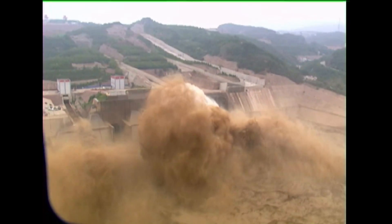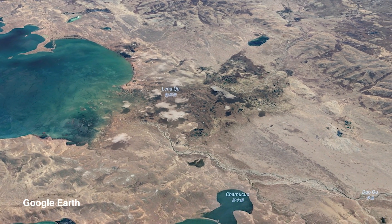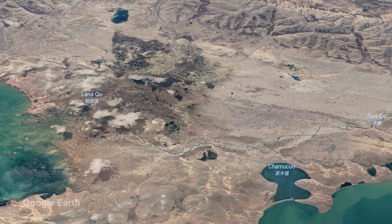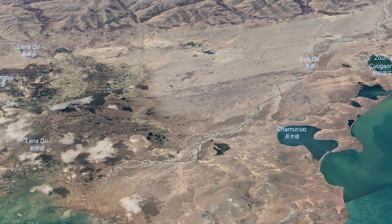The river is known as the cradle of Chinese civilization because it's where approximately three or four thousand years ago, the Chinese people first began to inhabit the region of mainland China.